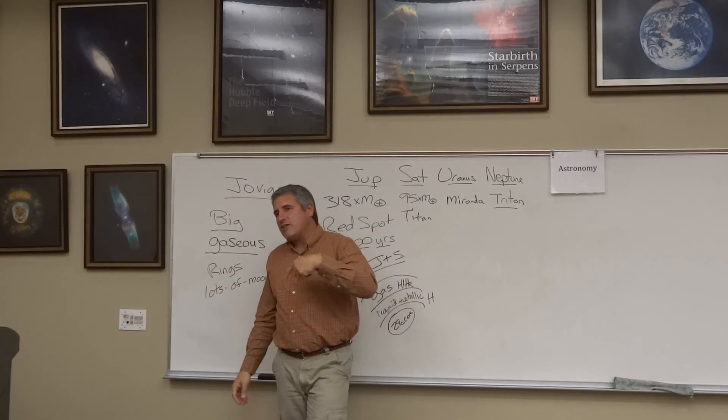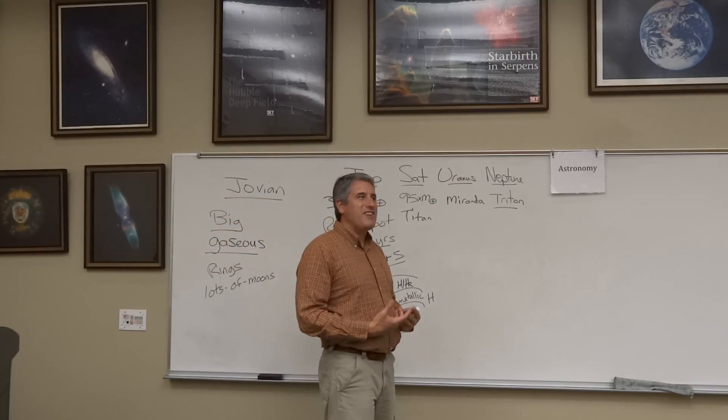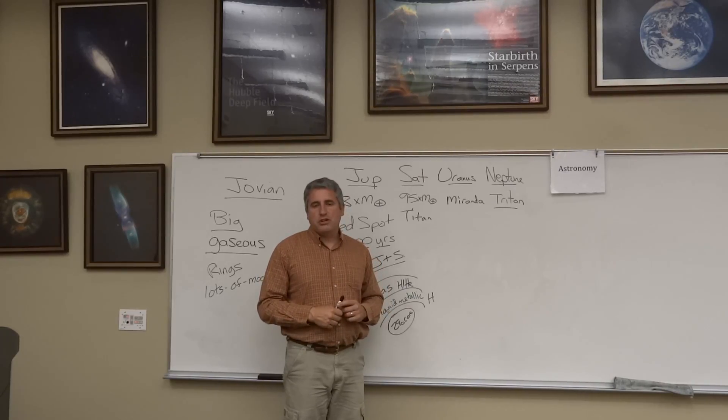As we head to the outer solar system, we expect that with diminishing sunlight things would get less geologically active. And yet, because of the gravitational pull of these behemoths, we find evidence of plenty of geology going on.